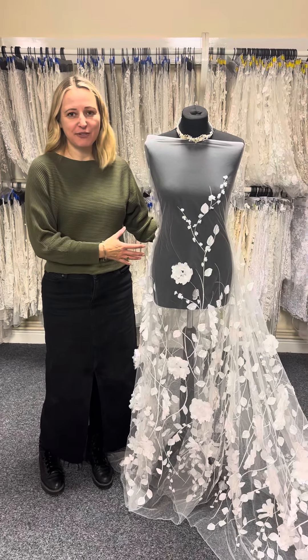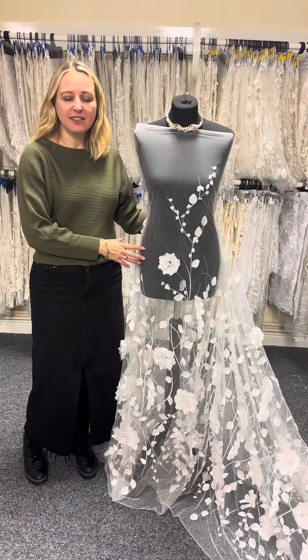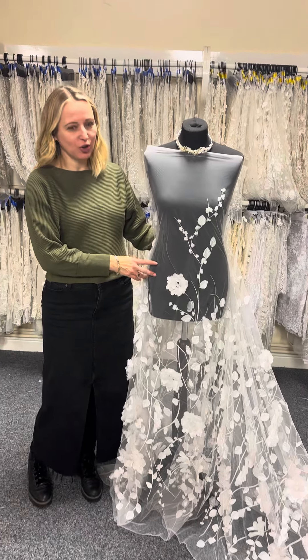Hi, it's Caroline from Bridal Fabrics, and today I am with this gorgeous, very opulent 3D floral lace called Love Lean.